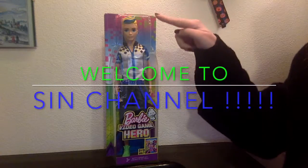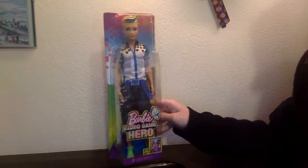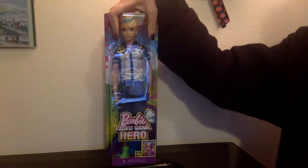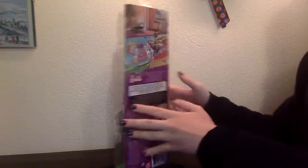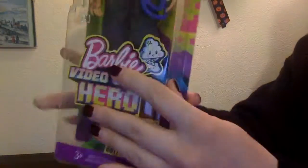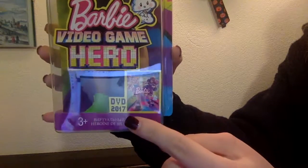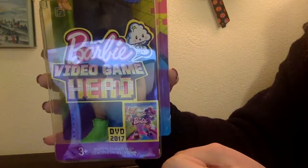Hello guys and welcome to my channel. Today I will be reviewing the Barbie Video Game Hero Ken doll, which you can see in his box. It's that kind of box that all the dolls from this line have, which is similar to others, only kind of bigger or smaller — this one is the smallest.